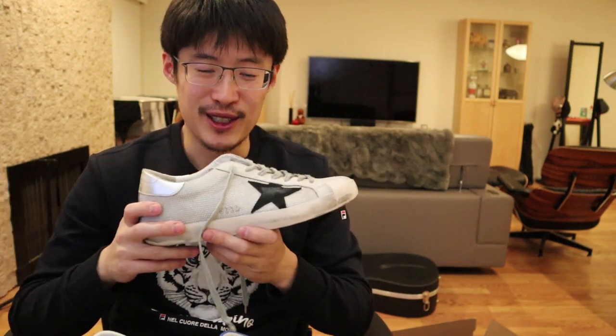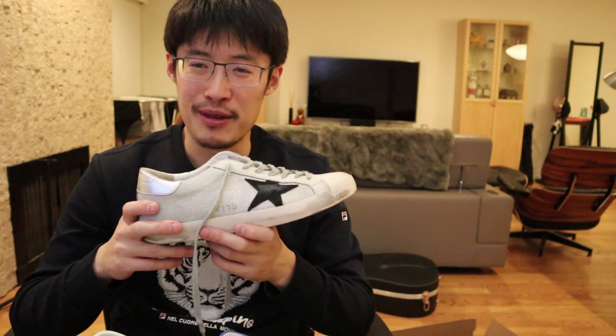These are definitely a huge upgrade from Converse Chuck Taylors. I'm very happy to share my Golden Goose collection with you guys. I hope you enjoyed this — if you did, please like and subscribe to my channel. Let me know in the comments if you have any questions, and let me know if you want to see future reviews on Golden Goose — how they look on me or other items from my collection.